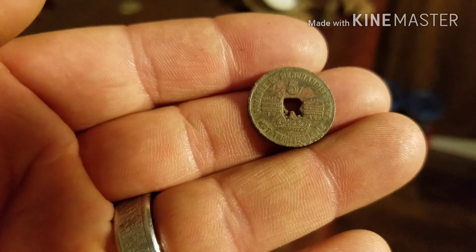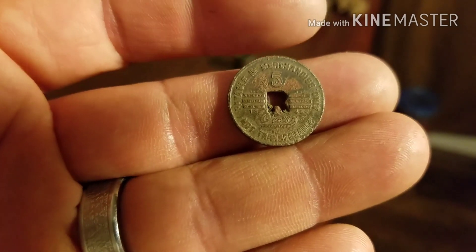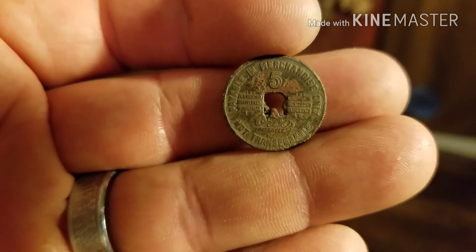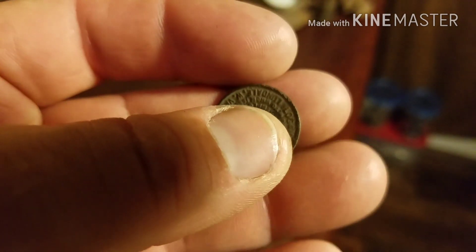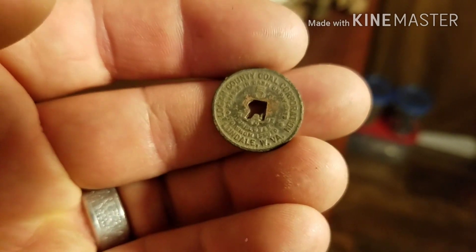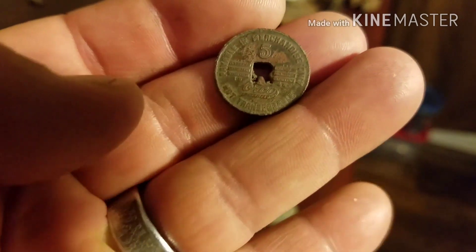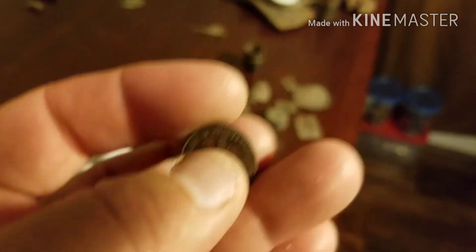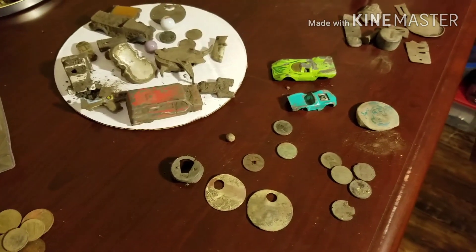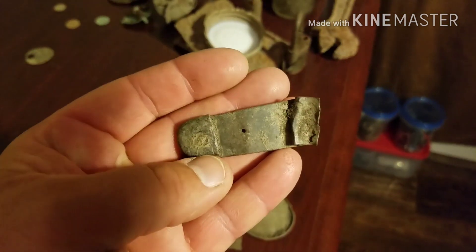Guys, I did find another piece of script - I thought I had it on video but unfortunately it didn't work out. I found it over there in the same spot where I found those pennies and those cars. This is a really nice piece of script - it says 'Logan County Coal Corporation, Londale, West Virginia.' Well, that's not too far from where I live. I'm not sure what the R is for. I have another one I found on the surface at the old place I used to live. Also found a side piece from a knife.